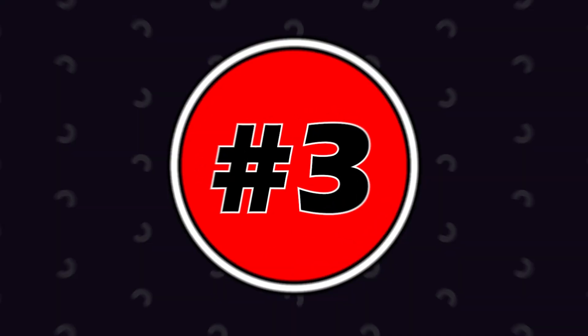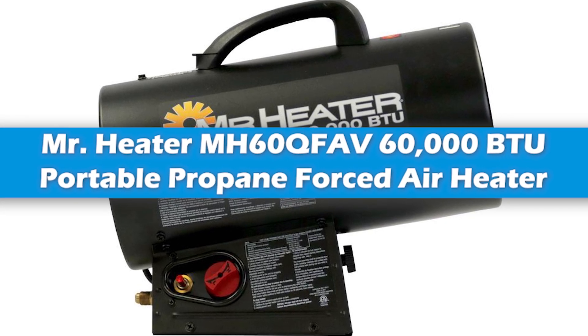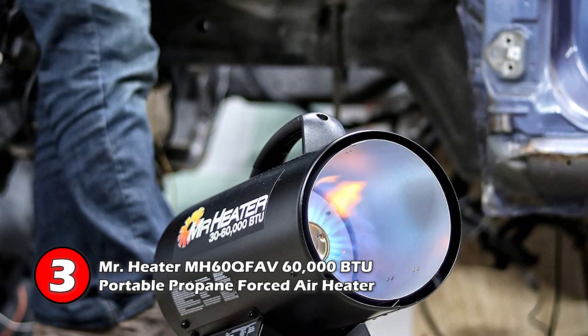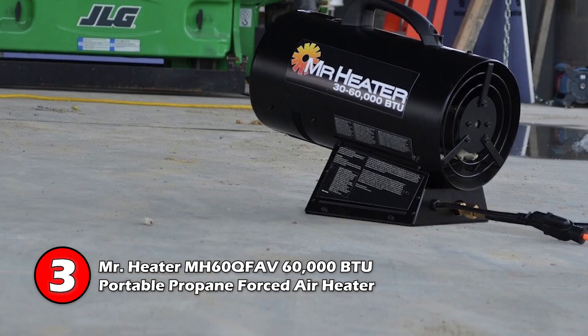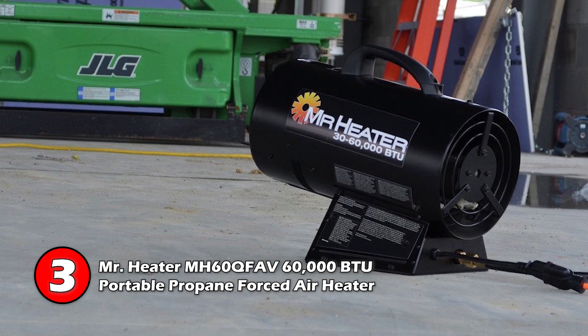Next we have Mr. Heater MH60QFAV 60,000 BTU Portable Propane Forced Air Heater. With variable heat settings from 30,000 to 60,000 BTU, this model device can run up to 14 hours without refueling. A good heater for construction work, this device is made from durable materials.